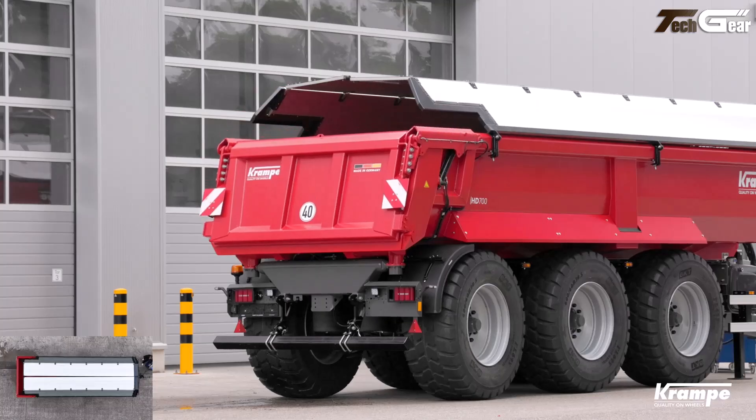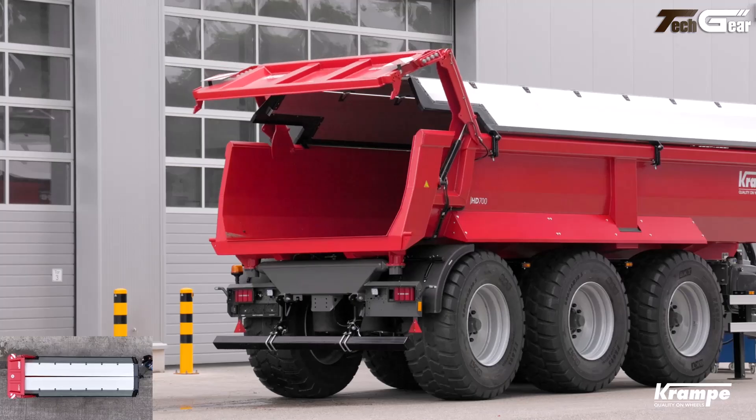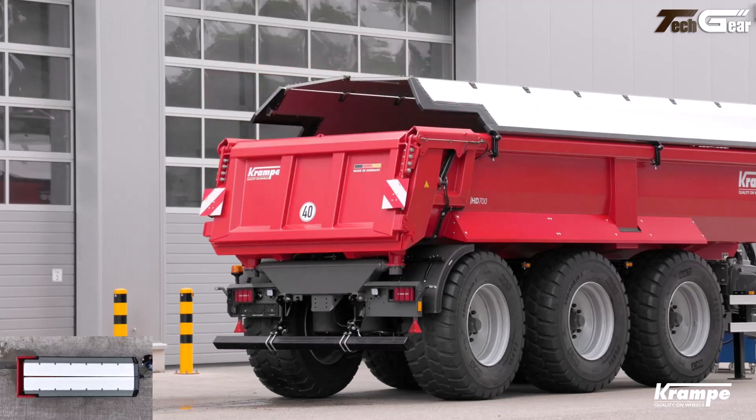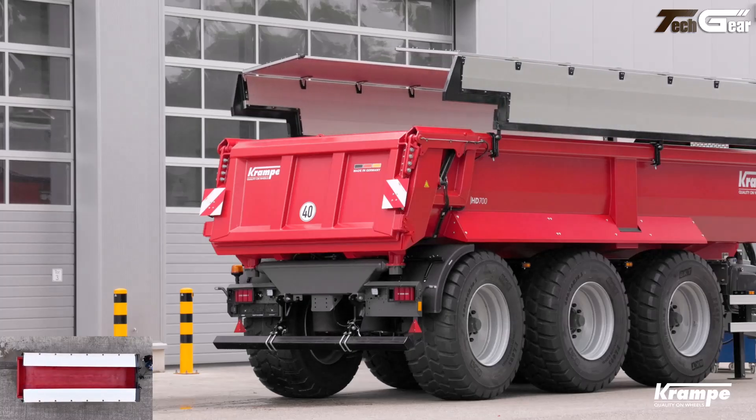Its easy-to-use, low-maintenance cylinder system makes deployment fast and effortless, saving time on site and shielding cargo from rain, sun, and debris without adding excessive weight to the trailer.